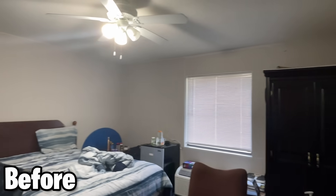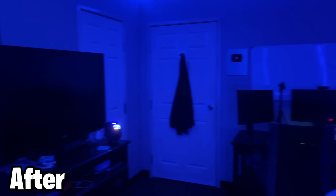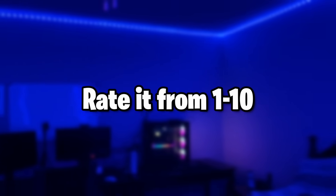So this is what my room looked like before the lights, and this is what my room looked like after the lights. I personally think it looks really good, especially considering it only cost like $65. But what do you guys rate my room from 1 to 10?